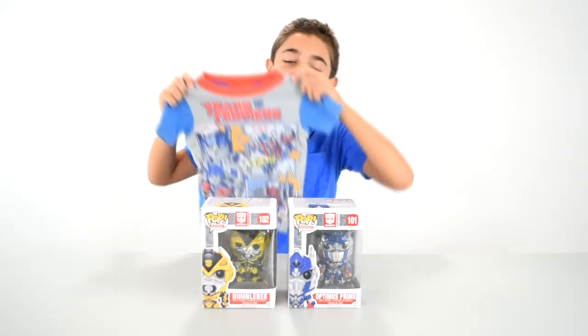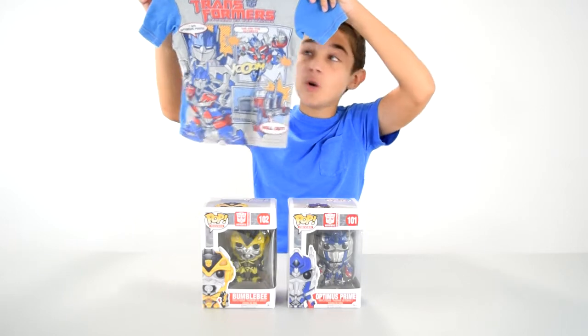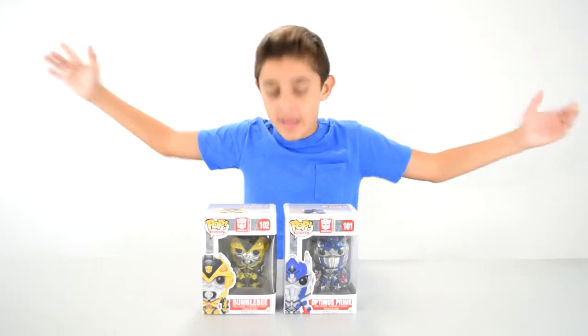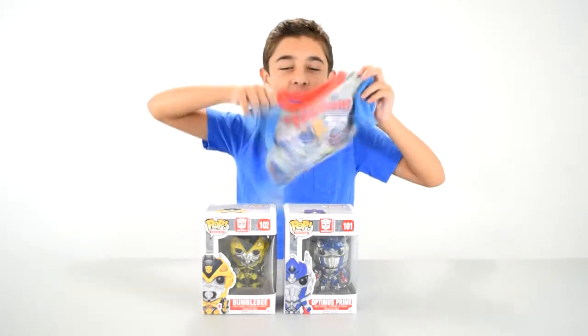And also, I'm going to try to squeeze into my little jam jams from when I was two. And that's how long I've been dedicated to Transformers. So, it's a Transformers Pop Extravaganza with special guest PJs from when I was two.